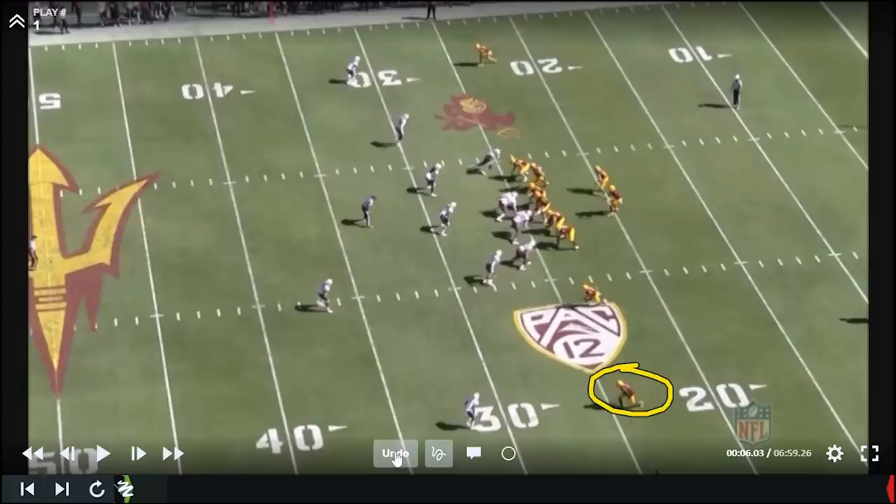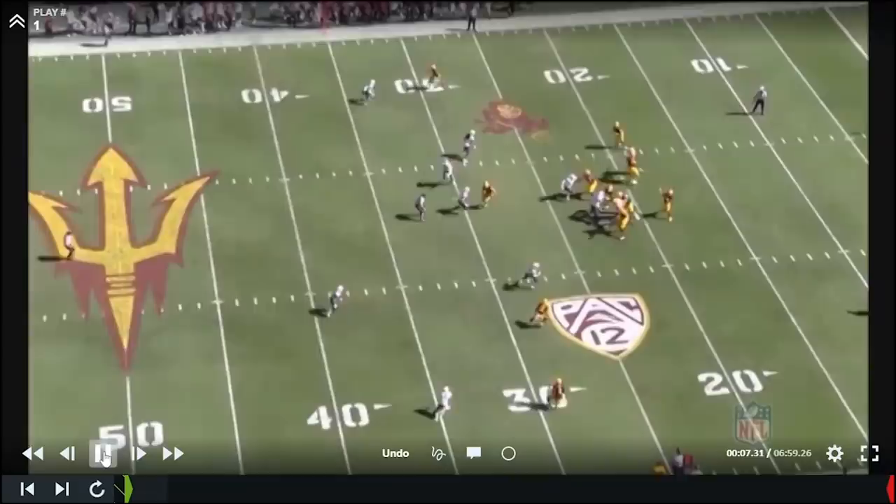Aiyuk is going to spend time both inside and outside in the Arizona State offense. We're going to look at what he does in terms of tracking the ball, his catch radius, and what he does after the catch.